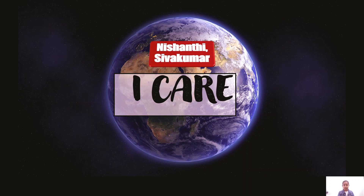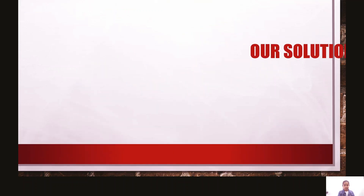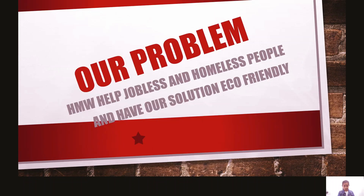Hi, I'm Nishantisha Kumar and I'm in 4th grade at Woodland Elementary and I care. Our problem: how might we help jobless people and homeless people and have our solution be eco-friendly?